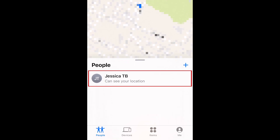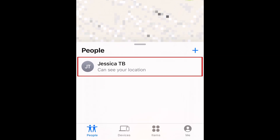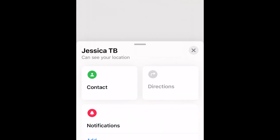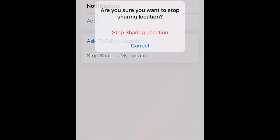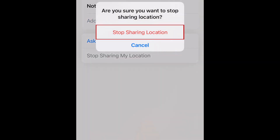If you'd like to stop sharing your location, tap the name of the person you want to stop sharing your location with. Scroll down and select Stop Sharing My Location. Then tap Stop Sharing Location to confirm.